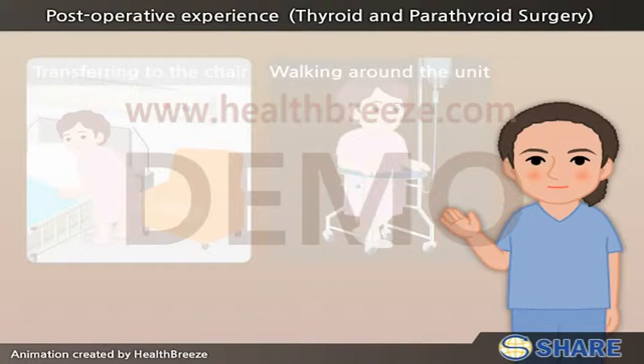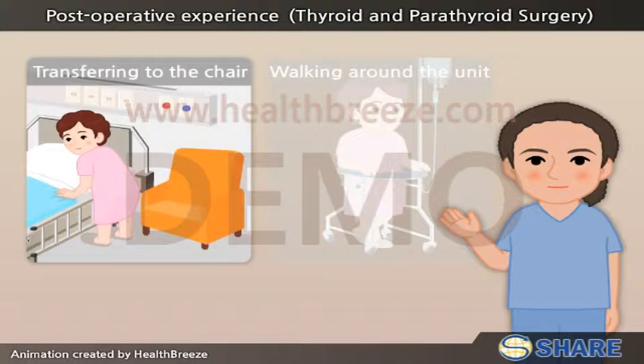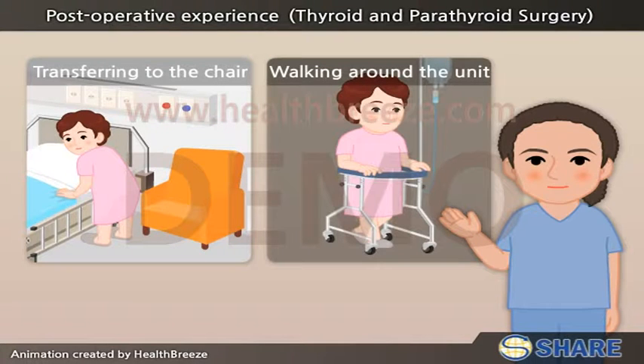We encourage early forms of physical activity, such as transferring to the chair and walking around the unit.